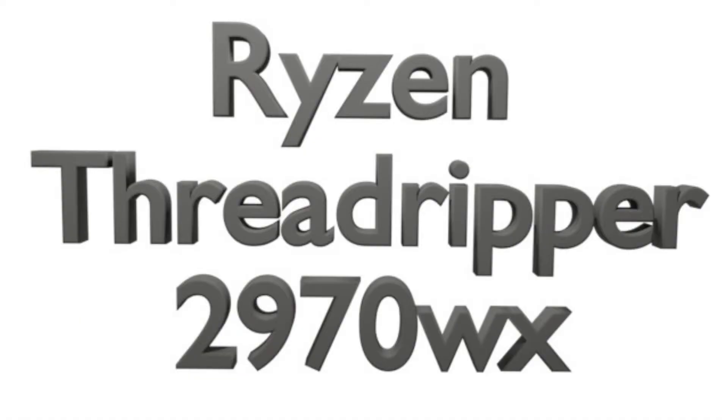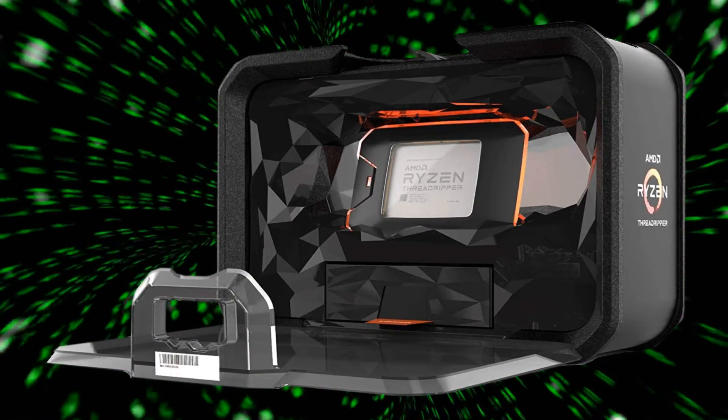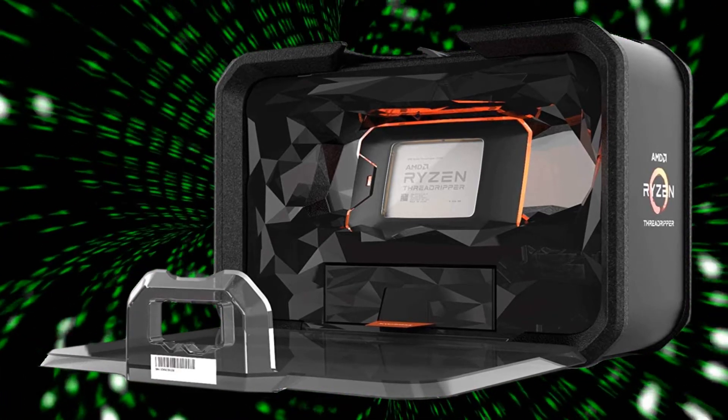The Ryzen Threadripper 2970WX has 24 cores and 48 threads, a frequency of 3 GHz and a turbo of 4.2 GHz.